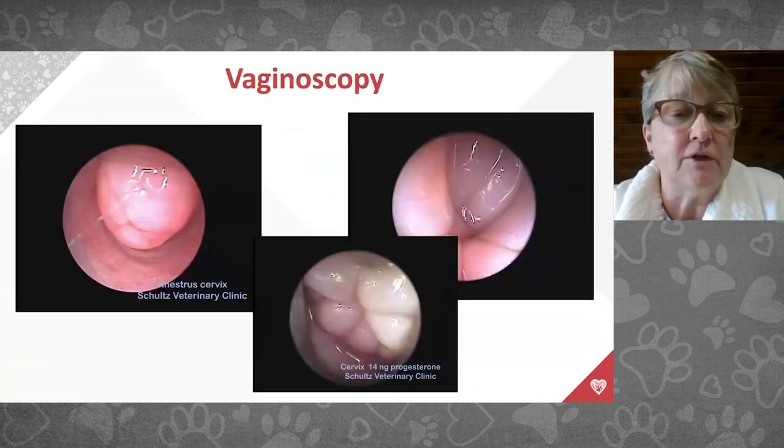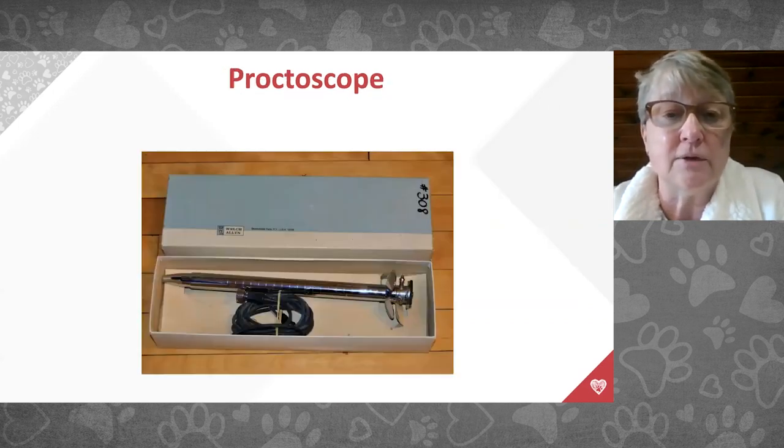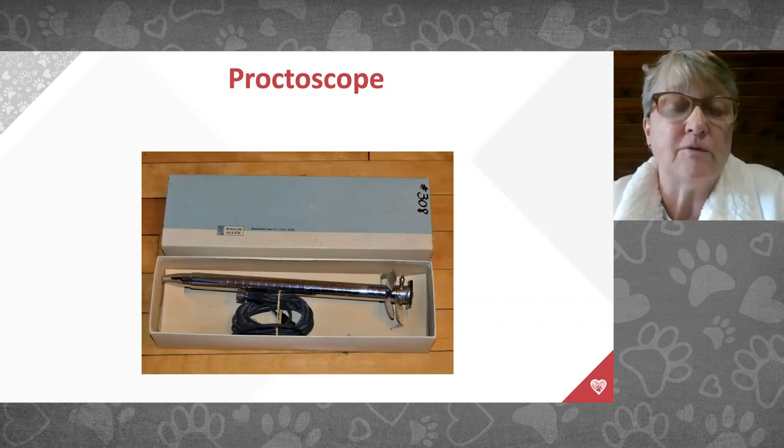Vaginoscopy means looking at the vagina with a scope. Before ovulation, the vaginal surface appears red, edematous, and shiny. It becomes less red, more of a tan color, and more cornified during the fertile period — in one case when the progesterone was 14 — then returns to its original color. We can do vaginoscopy with a transcervical insemination scope or a proctoscope, which is simple equipment that illuminates the vaginal tract.